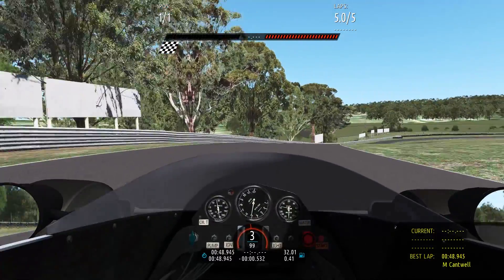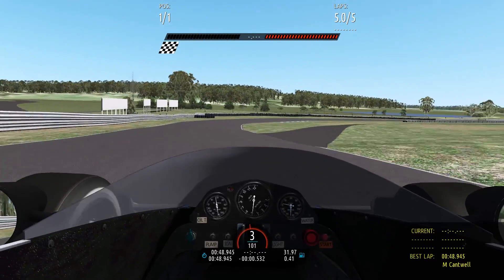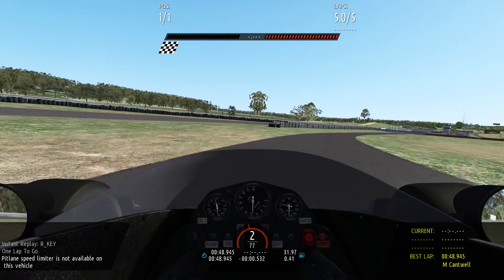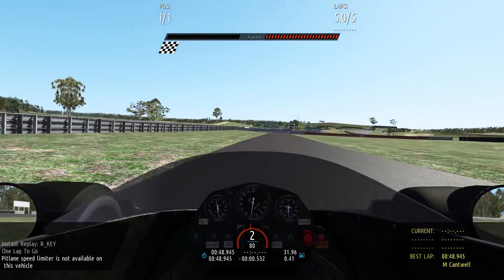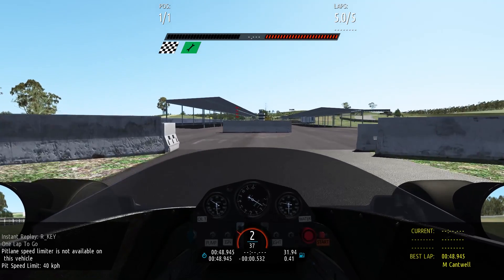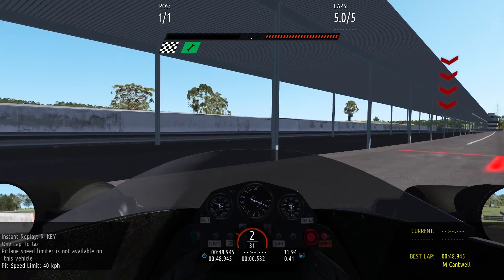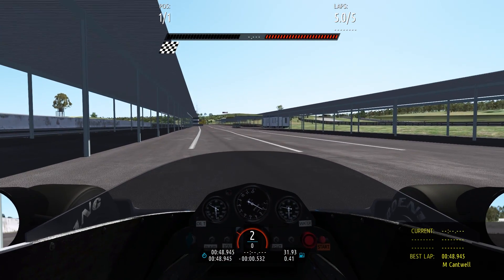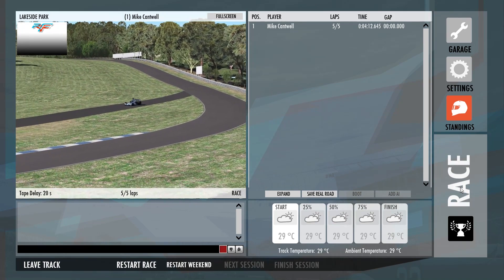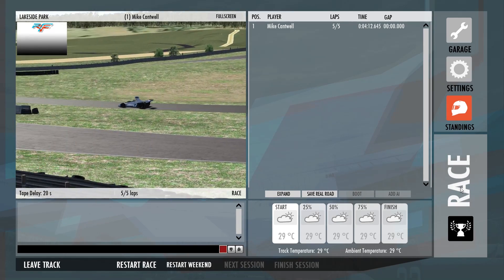I'm going to fix those bumps — they shouldn't be there. They should be a lot smoother through that part of the eastern loop. The fastest car so far: 4 minutes 12 seconds, and our first 48-second lap.